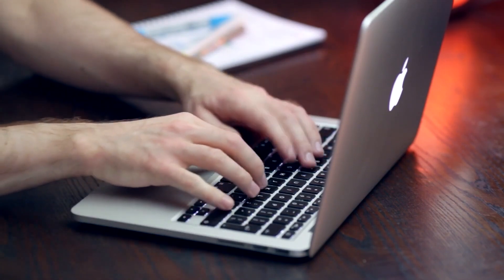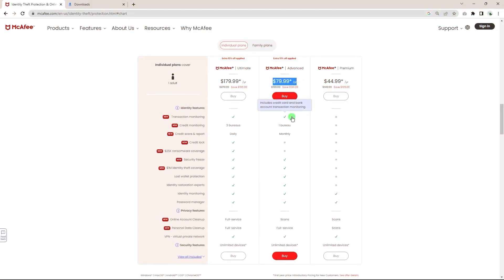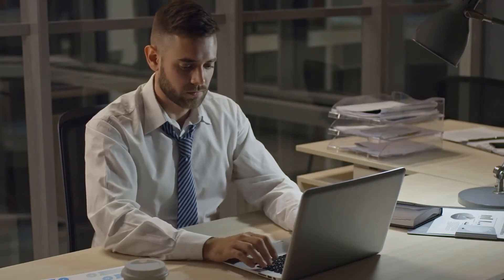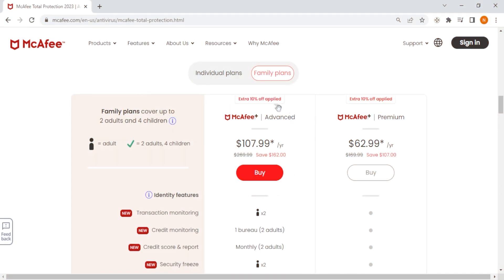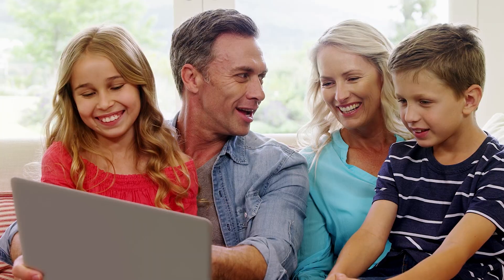And if you upgrade from their premium plan to the advanced plan, you'll unlock a set of cybersecurity features that no other antivirus offers. It's important to note that they are only available for one adult, but fortunately, both the premium and advanced plans offer family packages, bringing the number of users to two adults and four kids.